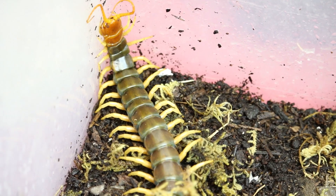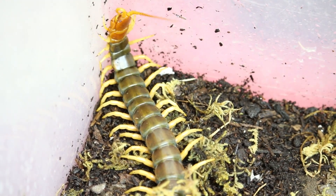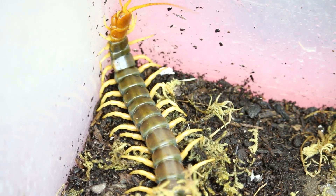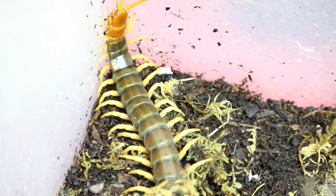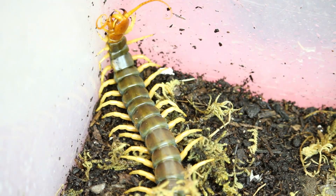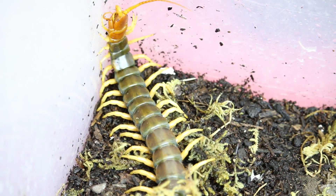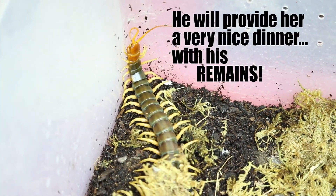Another cool thing about this species is that they actually reproduce without copulating. They meet, kind of touch antennae, do this little circular dance, and then the male makes a deposit which the female picks up. However, if his antenna dance is not cool in her opinion, she will probably eat his face — a very bad day for a male centipede. So he must dance beautifully, and if he does he'll become the father of many of her children. If he doesn't, he'll either have to escape or possibly just feed her a very nice dinner.